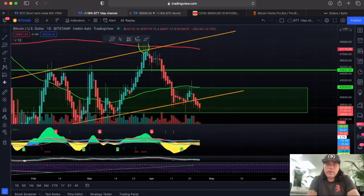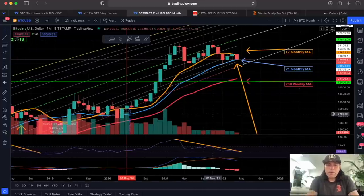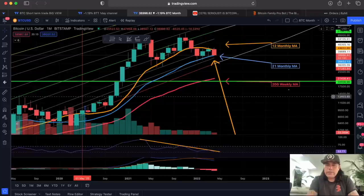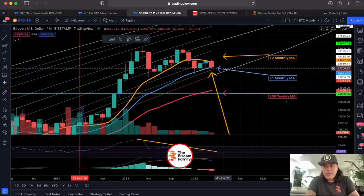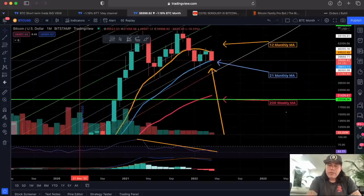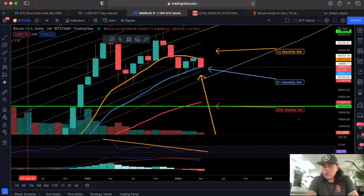More important for me is the bigger time frame — the monthly chart. On the monthly chart I've been showing you the blue line and the orange line. The blue line is the important support, sitting exactly at 38,800, and we are currently above that line. On the monthly we need to close above it, and that candle closes in five days and 18 hours.